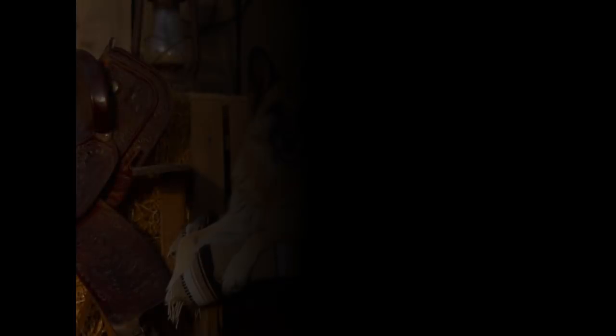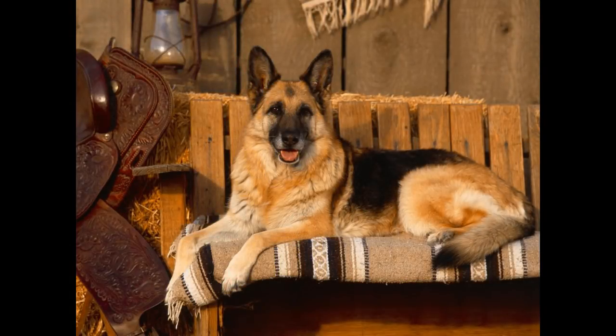The German Shepherd is a breed of large-sized working dog that originated in Germany. The breed's officially recognized name is German Shepherd Dog in the English language, sometimes abbreviated as GSD, and was also formerly known as the Alsatian and Alsatian Wolf Dog in Britain. The German Shepherd is a relatively new breed of dog, with their origin dating to 1899. As part of the herding group, German Shepherds were working dogs developed originally for herding sheep. It is the 4th most popular dog breed in the world.